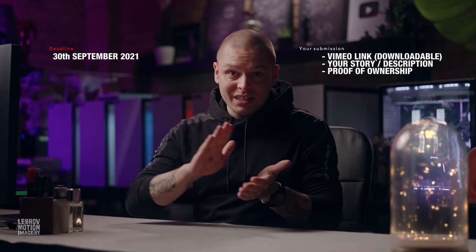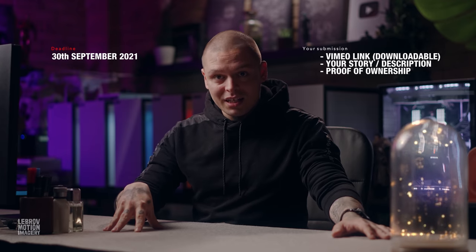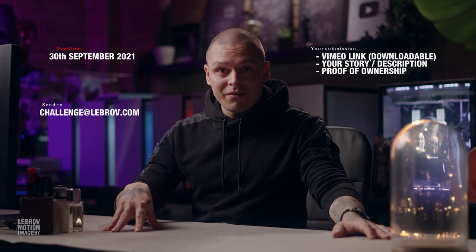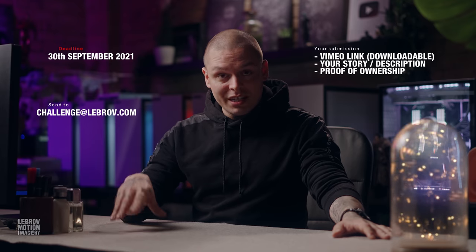To summarize: by the 30th of September, send your work with the story and proof to my email, challenge at librov.com, with 'Valuable Asset Challenge' in the subject. Valuable Asset Challenge — CG Challenge 2021 on this channel. Three months, deadline 30th of September. Good luck, comrades. Peace.